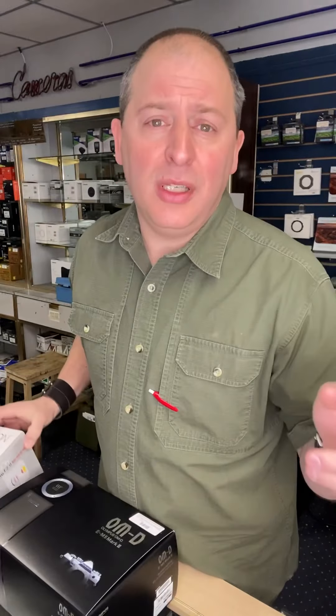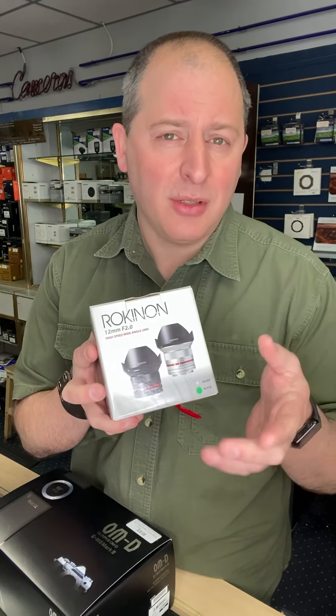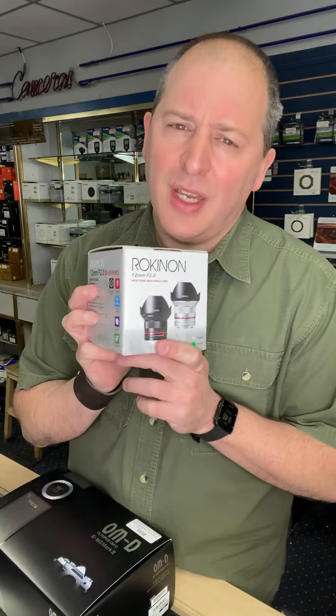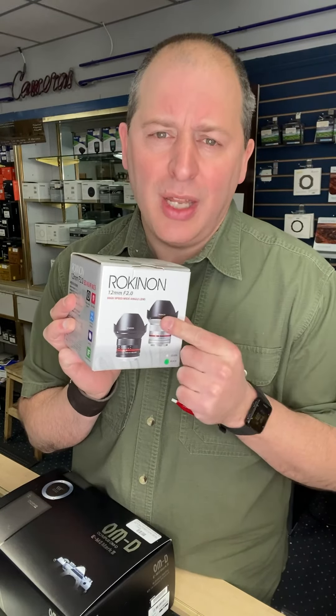If you are a Sony user and particularly if you're doing interior photography, real estate photography, stuff like that, you need something nice and wide. If you're working with their crop sensor bodies, we've got this excellent Rokinon 12mm f/2 lens. That 12mm on a crop sensor converts to about 18mm f/2 — kind of fantastic. It is a manual focus lens, so do be aware of that. Really good lens though and a really great price.